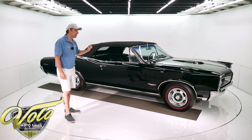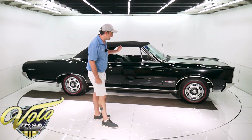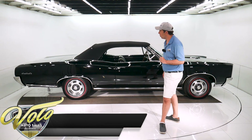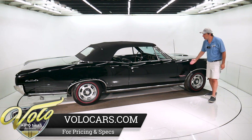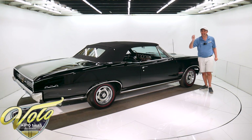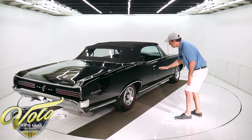Believe it or not, this paint job is over 20 years old. This thing is laser beam straight. I honestly don't know of a flaw. There's not a crack, no shrinkage, no bubbles — it is absolutely laser straight. And those are some long panels. There's not even a little ripple. I don't care how fussy you are, I don't care if you've been a body man all your life — you're going to look at this car in person and say, that is nice.